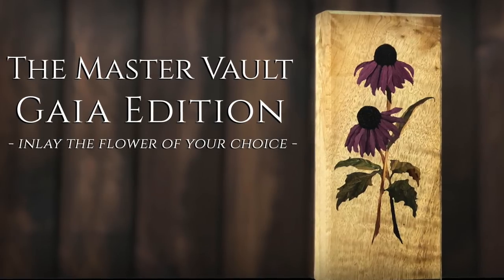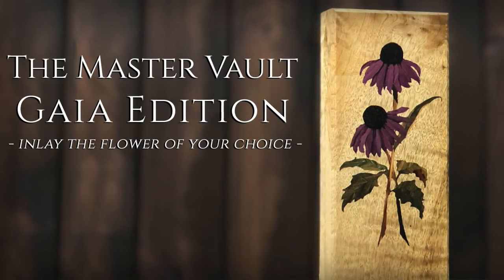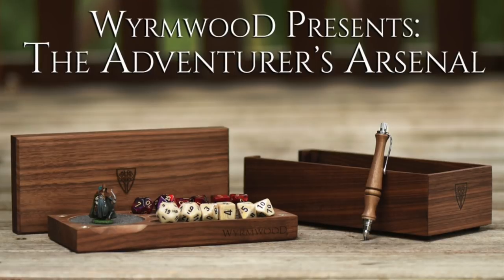If you guys really enjoyed this video and enjoyed this behind-the-scenes look at how the craftsmanship actually happens, just let us know — like it on Facebook, share it on Facebook, get it out there. I hope that people enjoyed watching the process and watching it all come together.